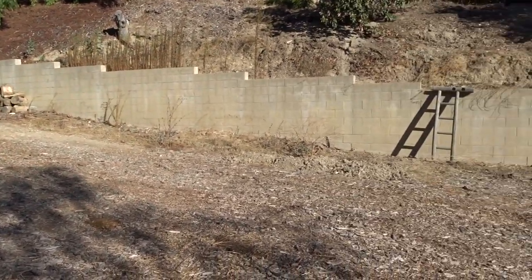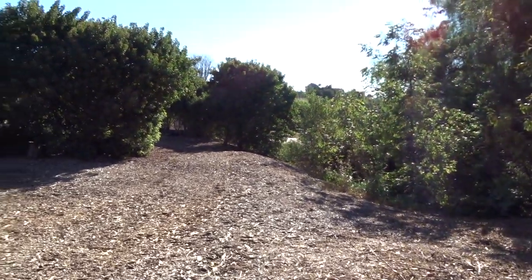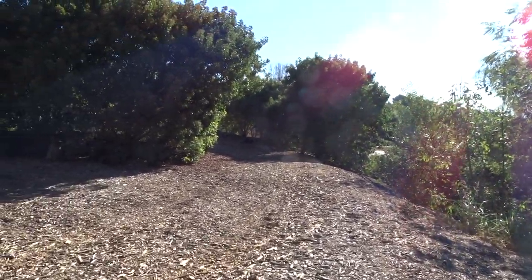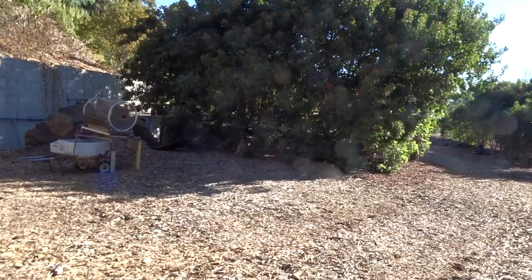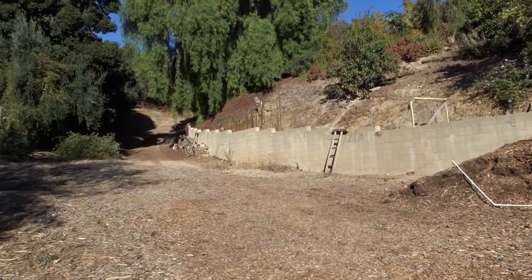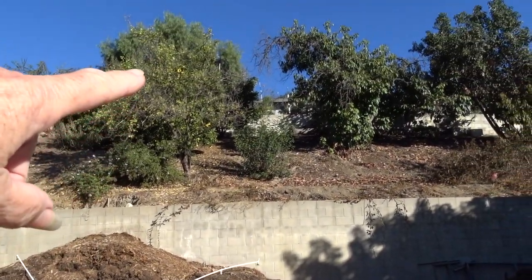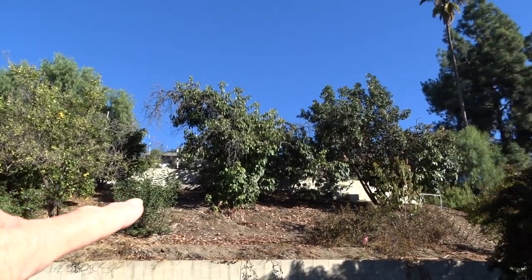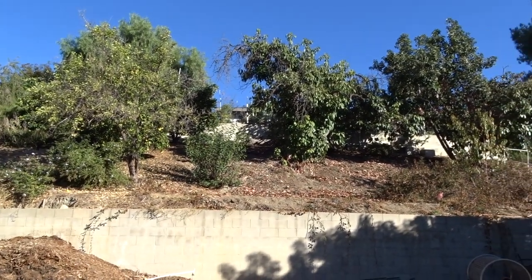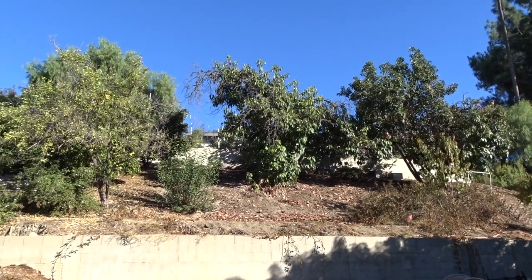We have bobcats through here, and coyotes at night — it's very natural and we love having it that way. We don't need to stop wildlife coming in. We have areas that wildlife can't get into, and then this area for wildlife to get into. It takes so much more time for me to climb behind the garden, go down the path, and take care of things back there.